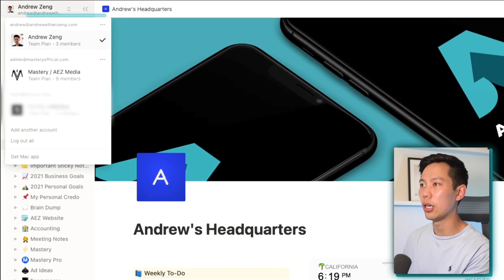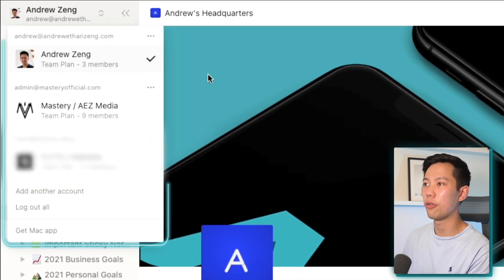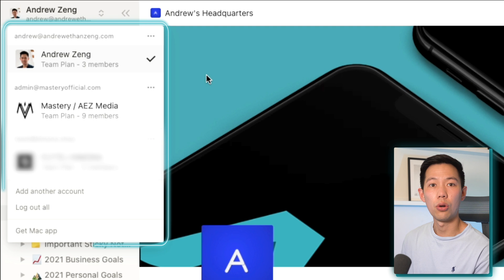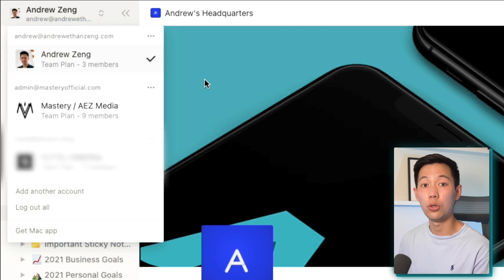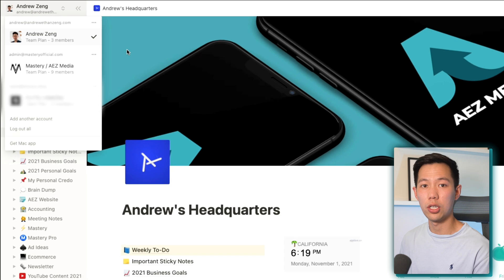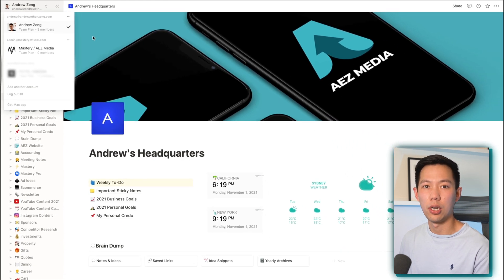It was more than enough to get my life organized. At this point, as you can see on screen here, I've got three different accounts. The first is for personal use, then another for the YouTube and education company side of things, and finally another one for our e-commerce brand, which my business partner runs.